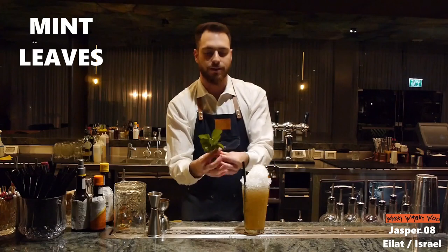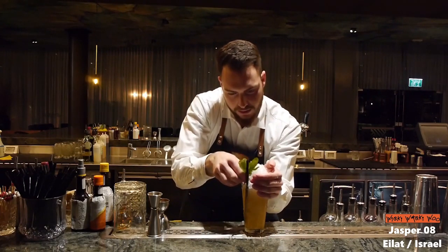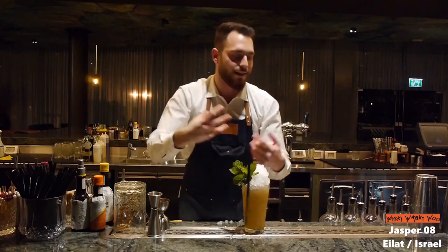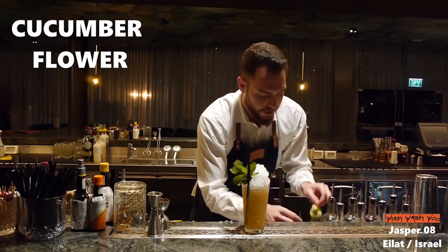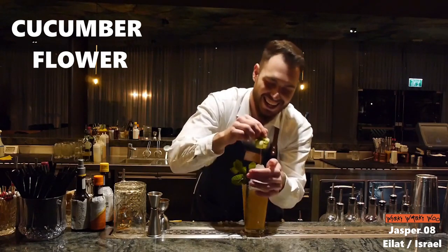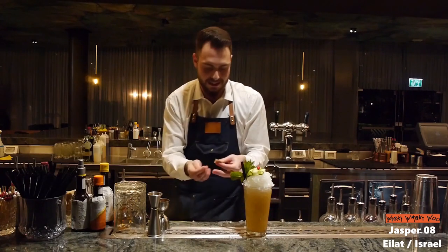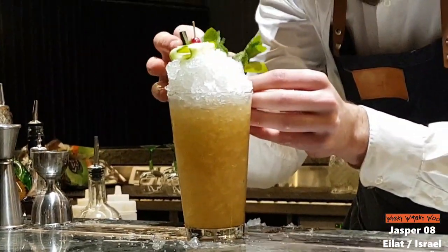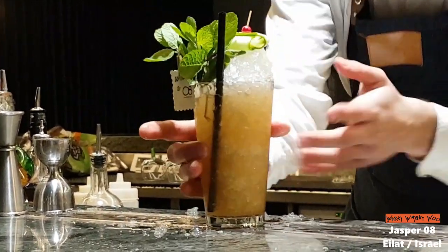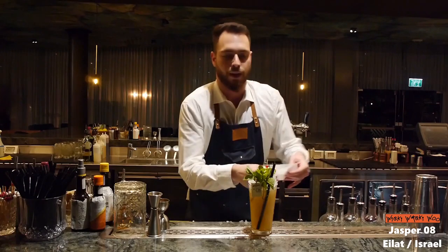Some fresh mint on top — so when we drink it we will also smell the mint and the cucumber flower. And there you go.